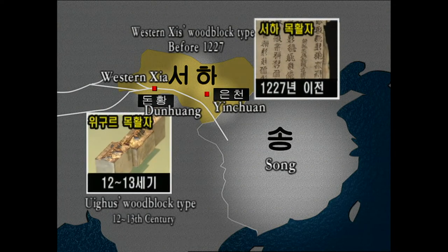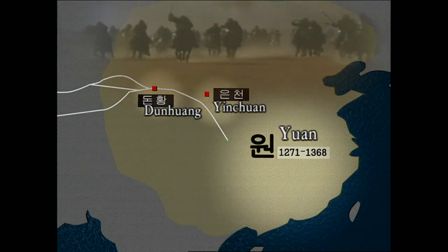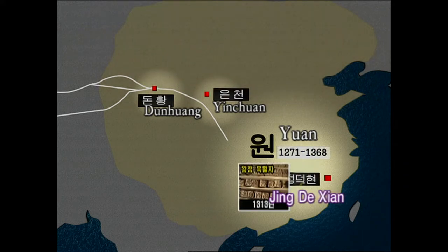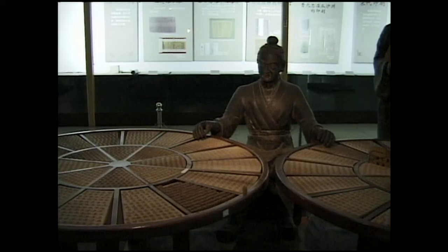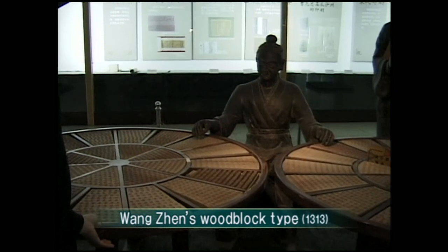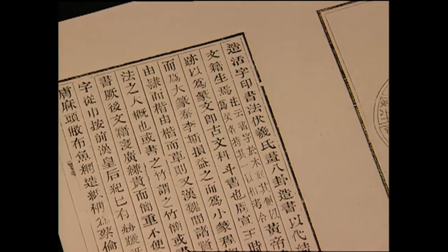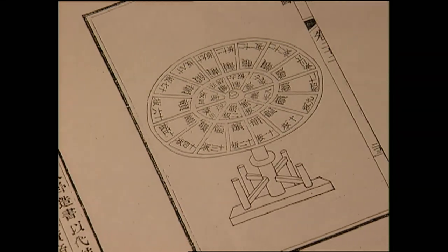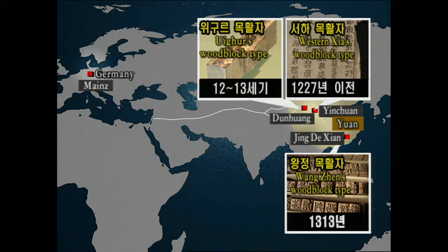During China's Song Dynasty, Western Xia took over the northwestern area, including Dunhuang, and was in the process of developing China's first wood type printing. When Western Xia was destroyed by Genghis Khan in 1227, their wood type printing stopped. In 1313, during the Yuan Dynasty, wood type printing reappeared in Jingde county of southern China, where Wang Zhen, a government official, made 100 copies of a local history book. However, only the record of the book, not the book itself, exists today.